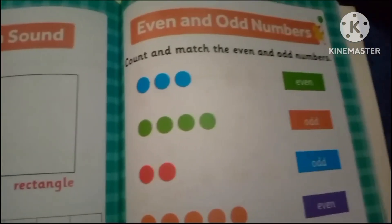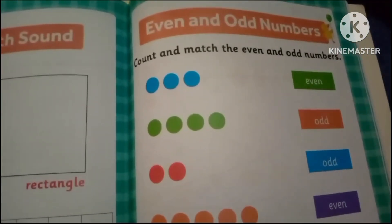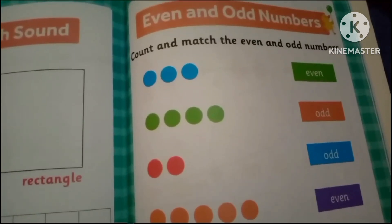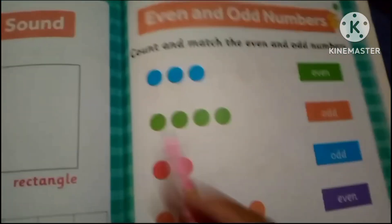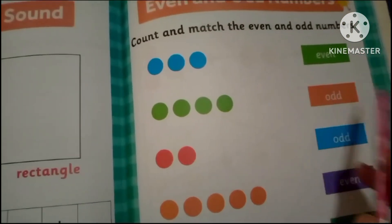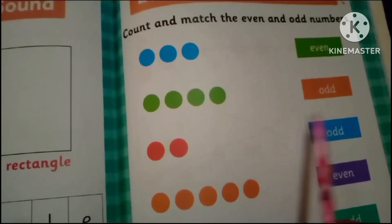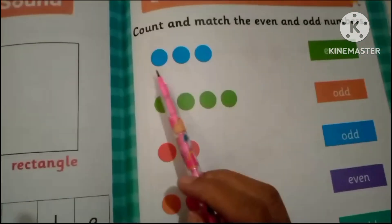Today we are going to learn about even and odd numbers — count and match the even and odd numbers. Even numbers are two, four, six, eight, ten, and the odd numbers are one, three, five, seven, nine.